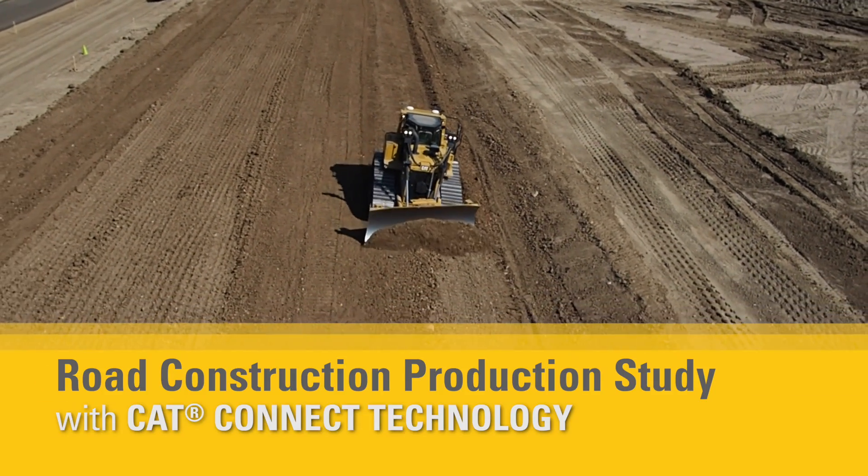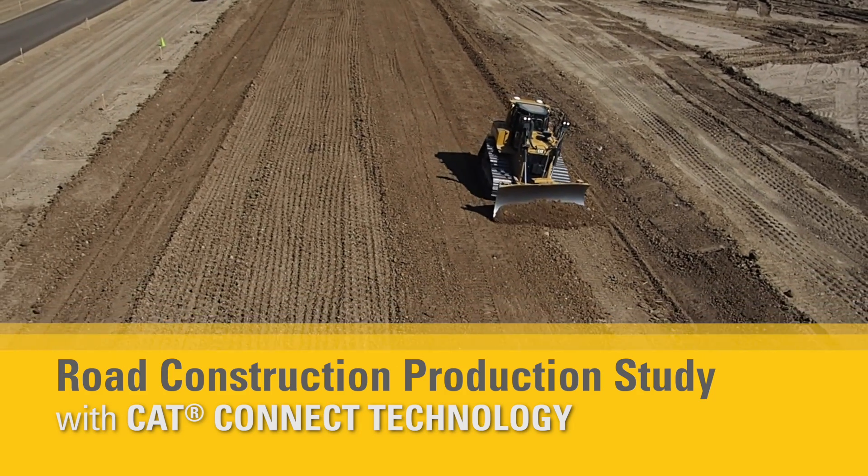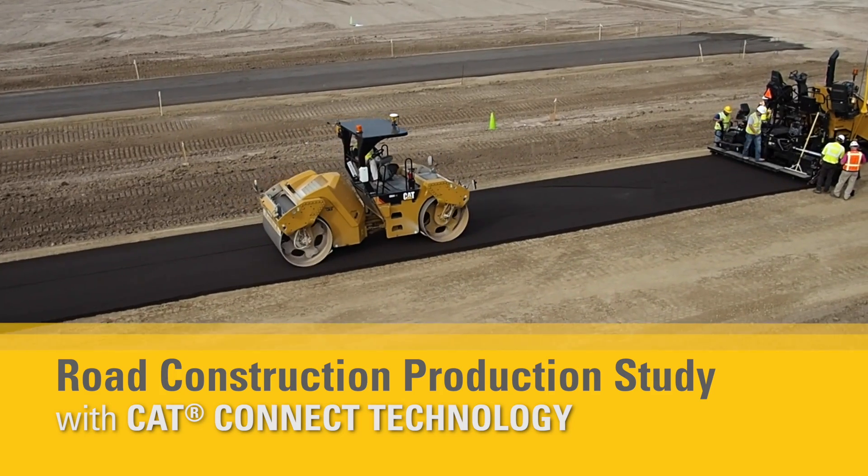This video demonstrates how CAT Connect technology and services help customers make more money through improvements in time, cost, quality, and safety.